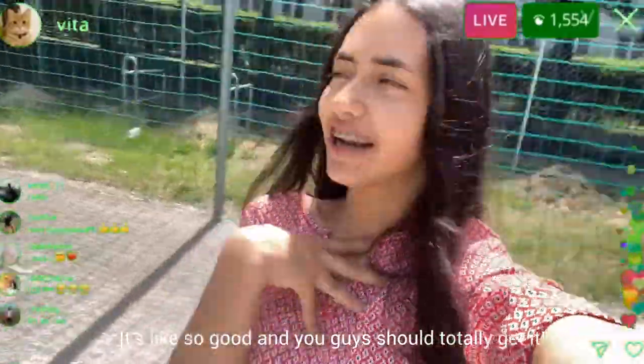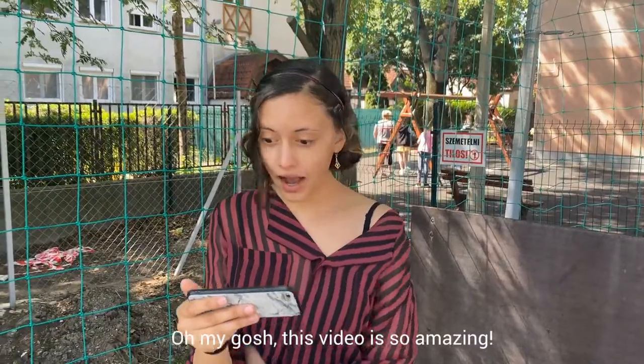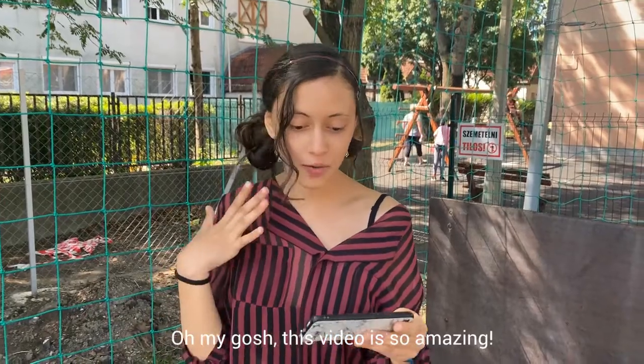It's like so good and you guys should totally get it and it's so cute. Oh my gosh, this video is so amazing.